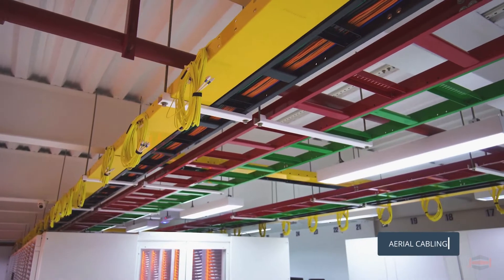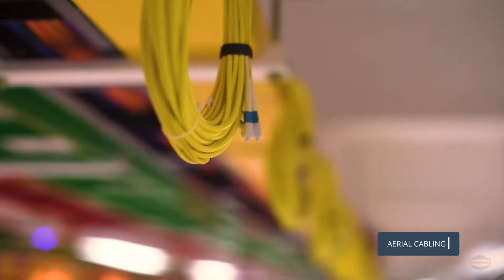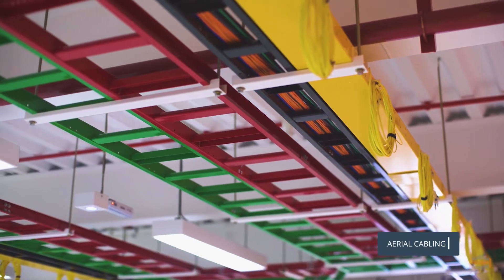The aerial cabling is visible and easy to access, allowing for easy expansion, replacement, and maintenance.